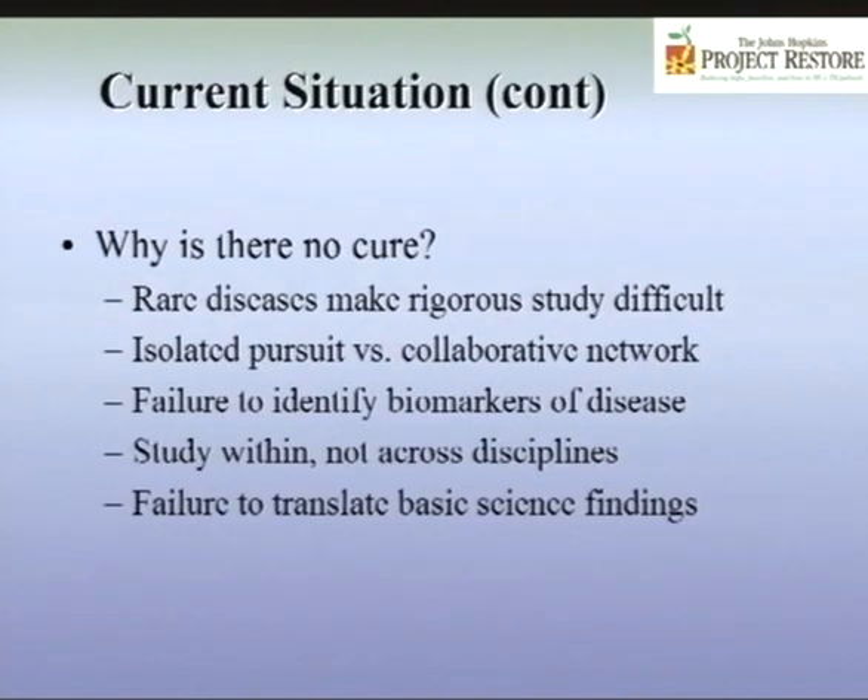We haven't yet identified effective biomarkers of the disease, although this is changing. We need to understand early what a disease is, what its cousins are, and how they are responding to treatment. We can't just study within our neurology group — we learn a lot from our radiology, physiology, and neuroscience colleagues. And to some degree, we have failed to translate basic science findings into clinical reality, but that's all starting to change.